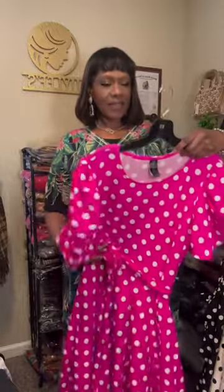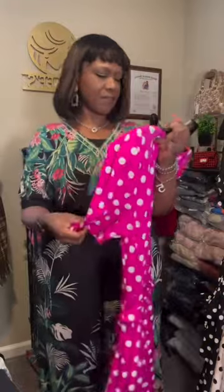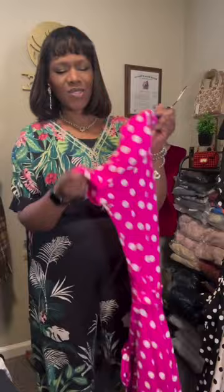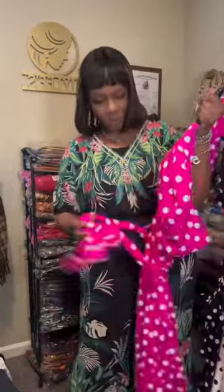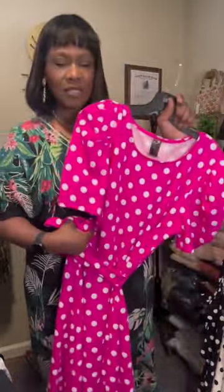Our next piece is one that I also love. This piece has pockets — you can't really tell, but it actually has pockets. It has a rounded neckline, short sleeves, belted waist, and it is available in a size small through one X, $24.99. The material on this is very nice — the fabric is very comfortable. It's not thin, it's not too thick.